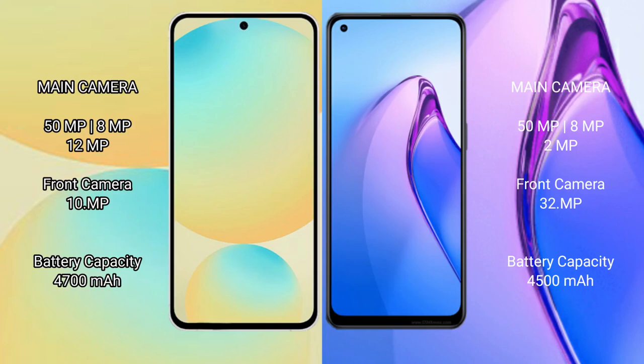Samsung Galaxy S24 FE features a rear triple camera setup: 50MP plus 8MP plus 12MP, and a front camera of 10MP.